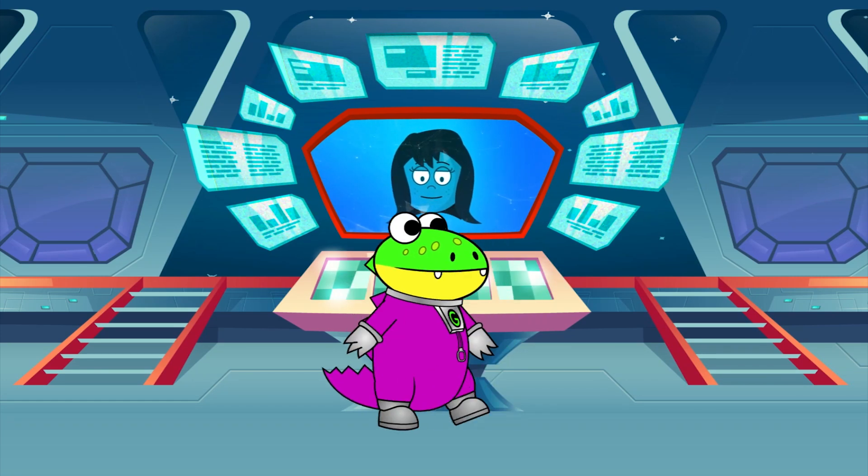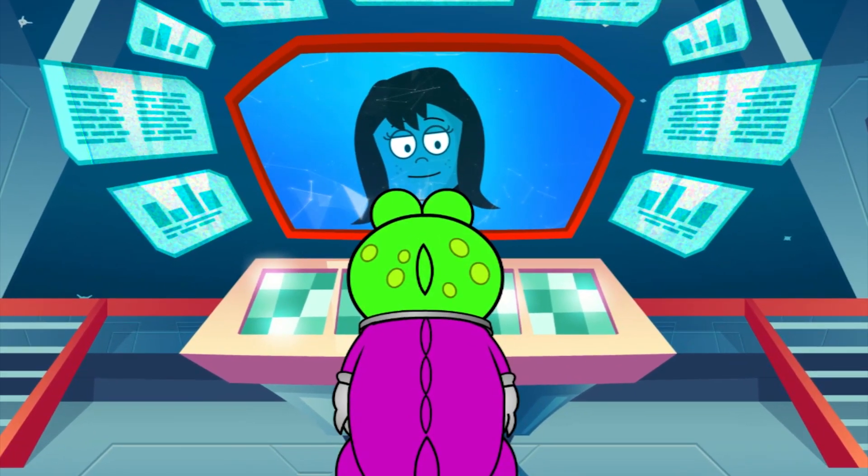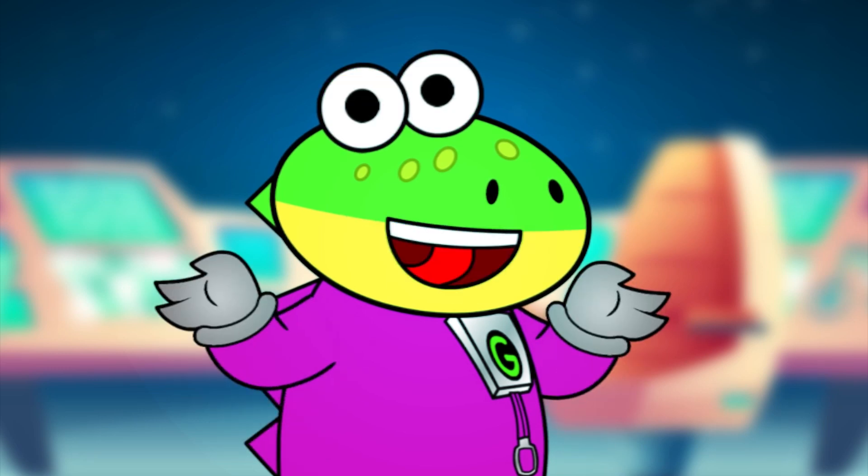Who said that? Over here! I'm your International Space Station assistant! You can ask me anything! Wow! So, what exactly is the International Space Station?